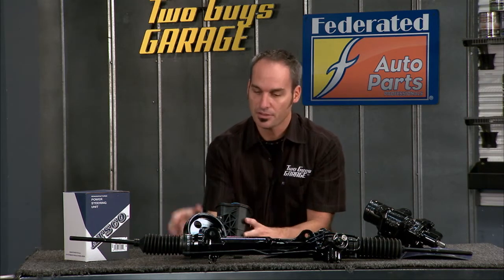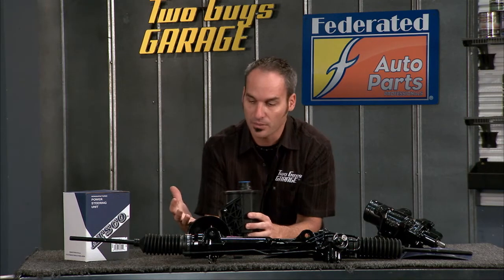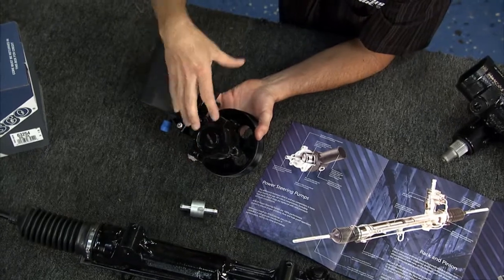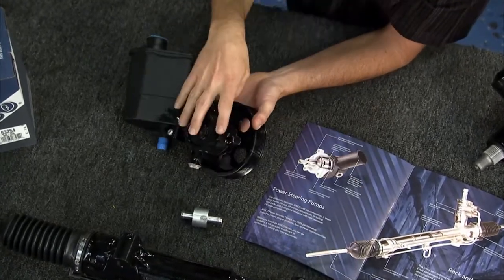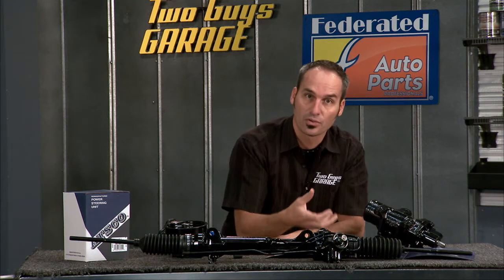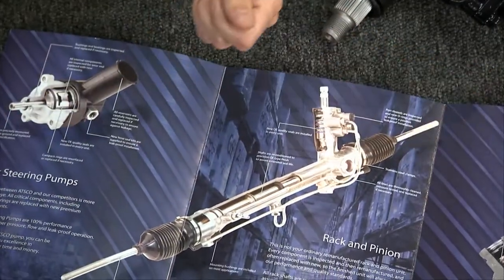That's for manual, but with power steering you've got an additional system — a pump and a reservoir with hydraulic fluid. Inside this pump, building pressure, is its own set of valves controlling that pressure to the rack. On the rack side, internally, you've got some controls, some valves, some little orifices that actually control the amount of effort going into those wheels.